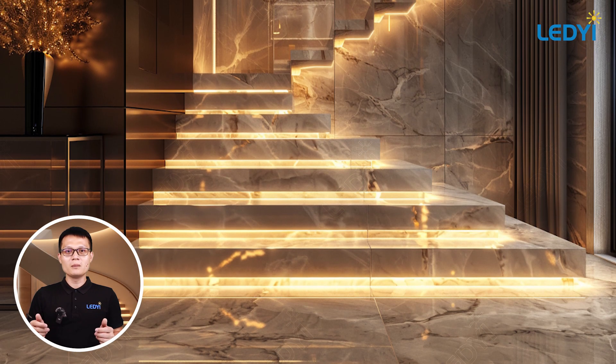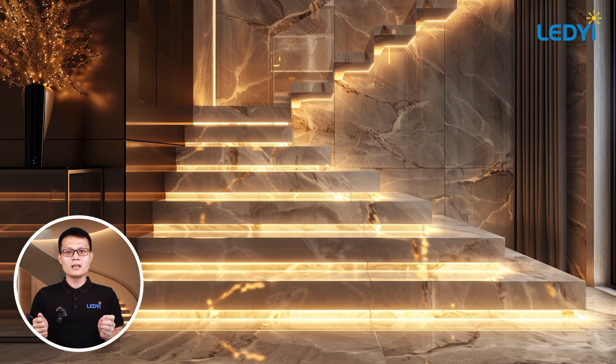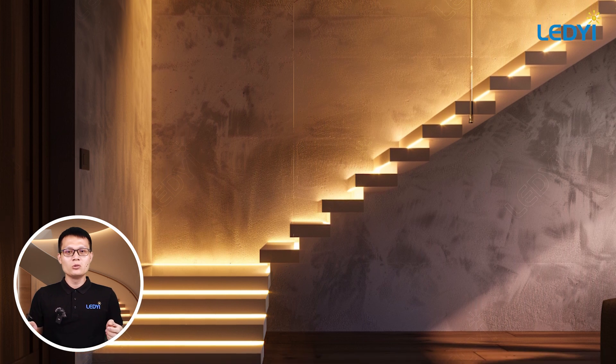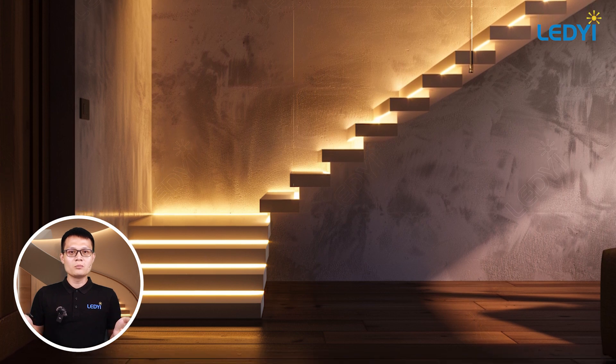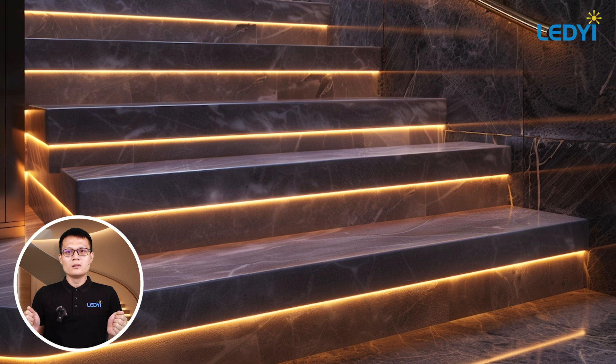Hey everybody, I'm Martin from LEDYi Lighting, a leading LED strip lights manufacturer. In today's video, we're going to show you some amazing stair lighting ideas using LED strip lights. Whether you want to make your staircase safer or add a touch of elegance, we've got you covered.